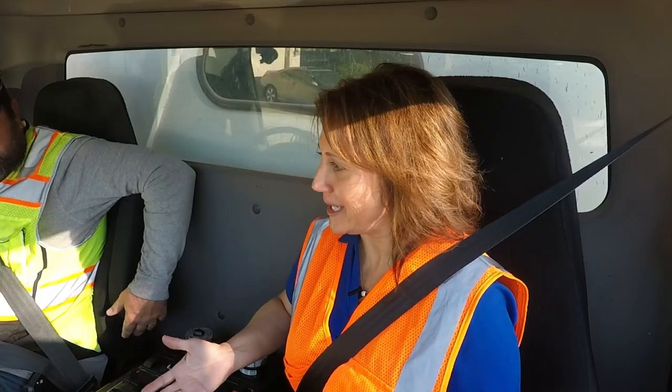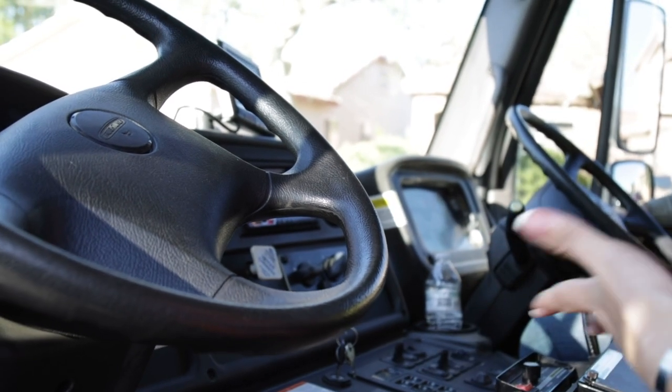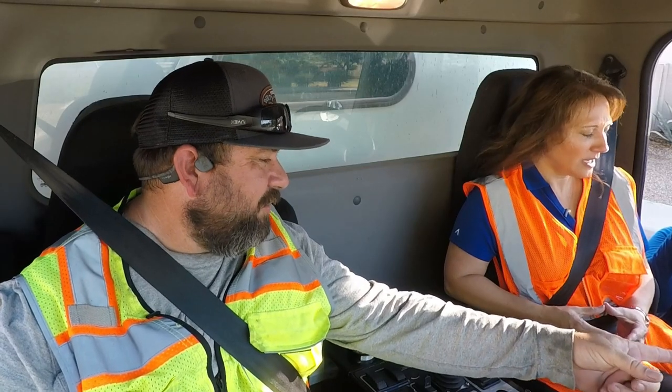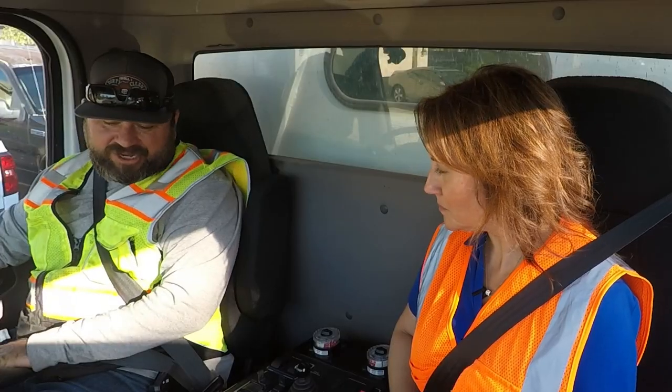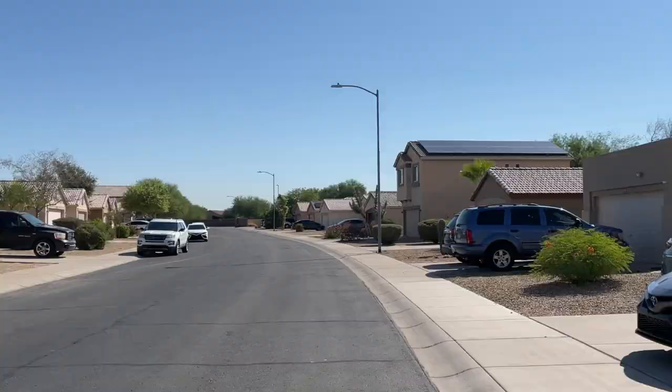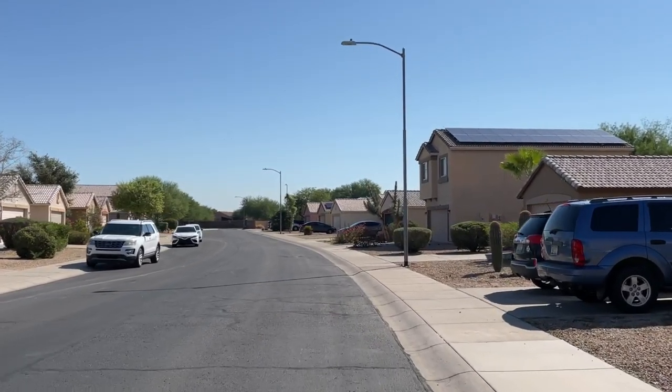So I couldn't help but notice you get into this vehicle and there's two steering wheels. Tell me about how this truck works. When you're driving the truck normally you'll drive on your driver's side. And then all the gutter and neighborhoods are run from the passenger side, so if you're going down a residential street this is the side that you're on.